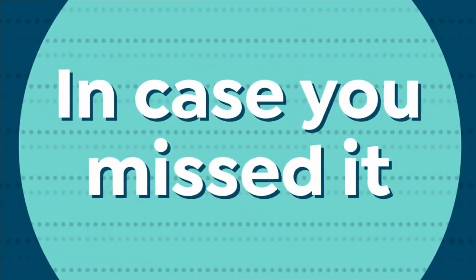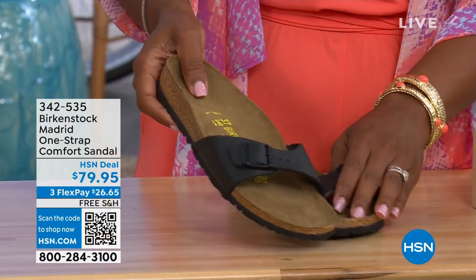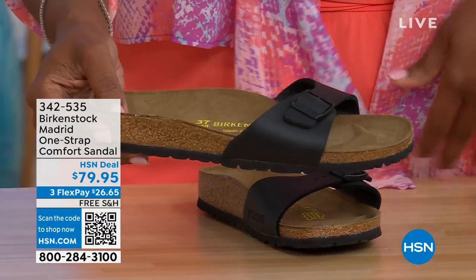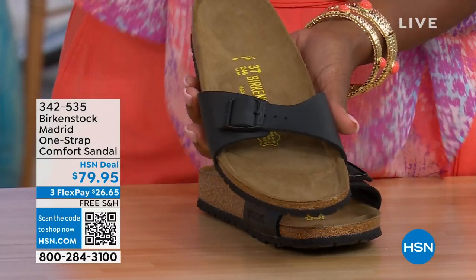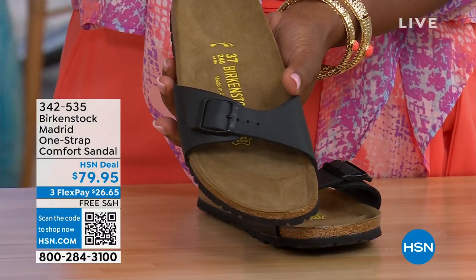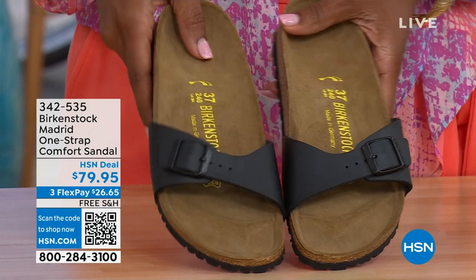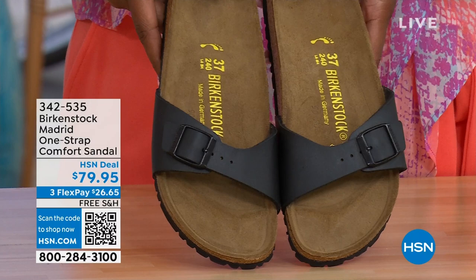In case you missed earlier when we had the Madrid sandal — the very first Birkenstock to ever come to the United States — they still make it in lots of great colors. We only have black and white left now. Mocha is gone. You may still find some metallics under a different item number — just type in Birkenstock on hsn.com. Item number 342-535.